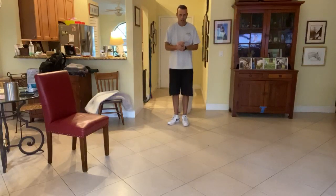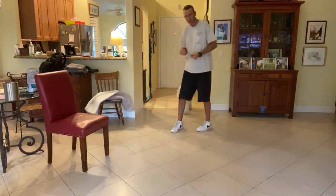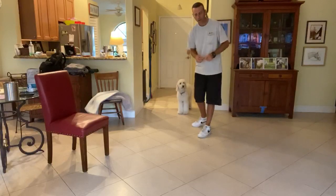Right now I'm going to start to teach Teddy a recall, or a come command. When we start practicing this, we use either a foyer area or a hallway or something like that, because we're going to throw the treat down the hallway.